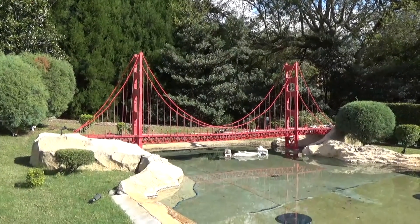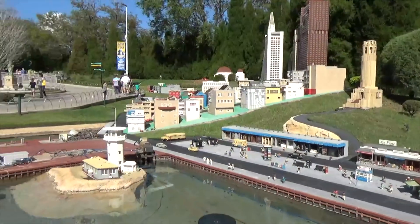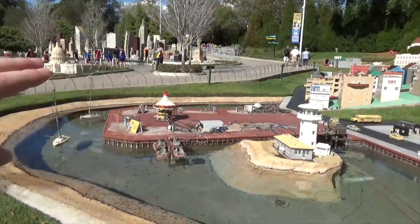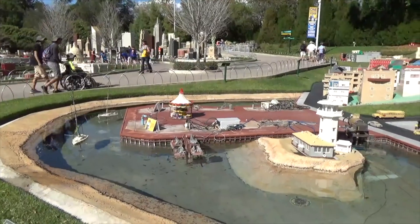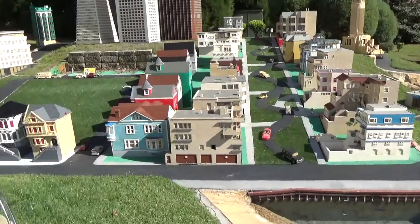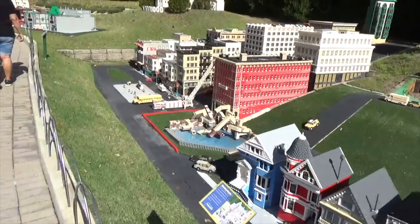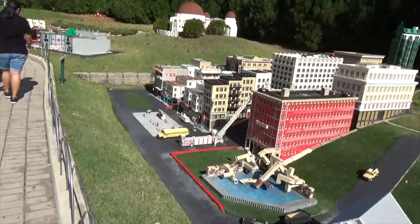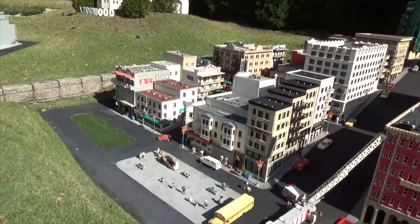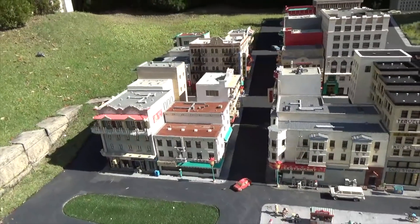Would you look at that — it's the Golden Gate Bridge and here we are in San Francisco. San Francisco is going through a refurb right now. You can see the carousel here but a lot of this area is under refurbishment. Could you imagine driving these hills in real life? More of San Francisco — we're in Chinatown now, you've got the Chinese restaurant. It's kind of fun — Chinatown.